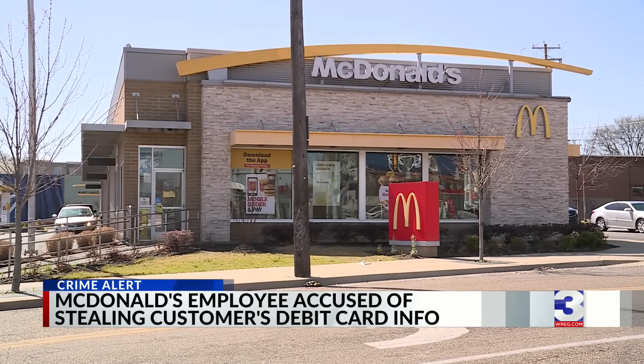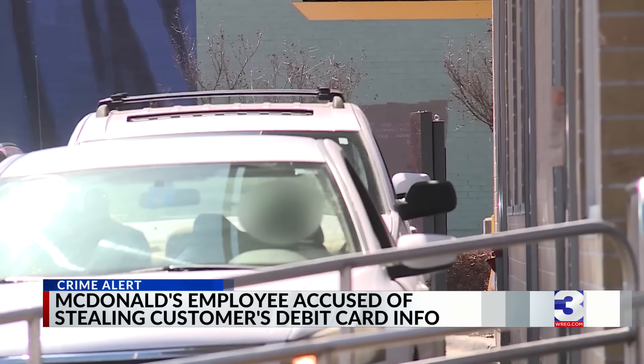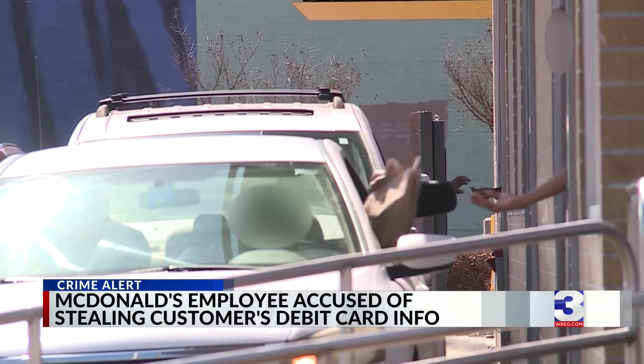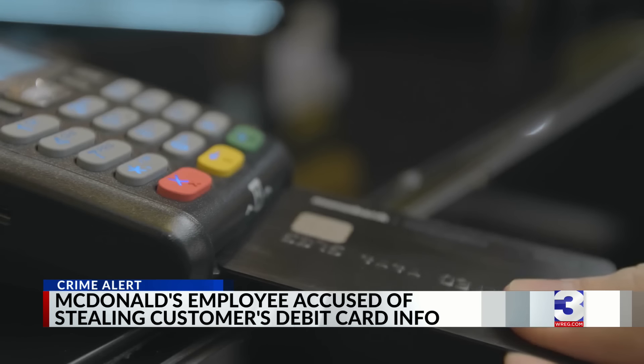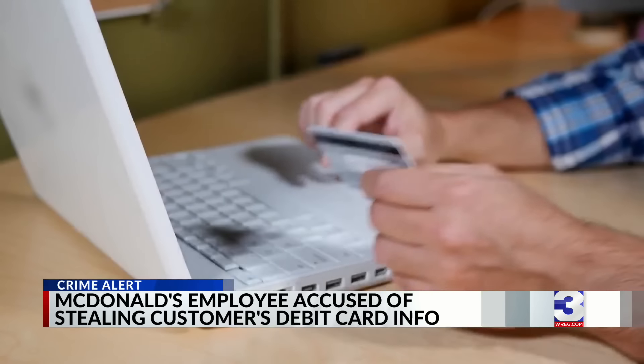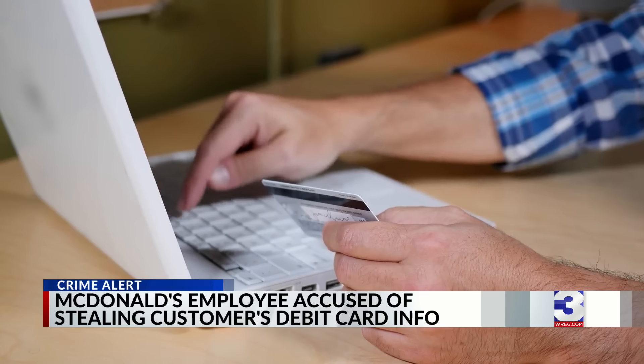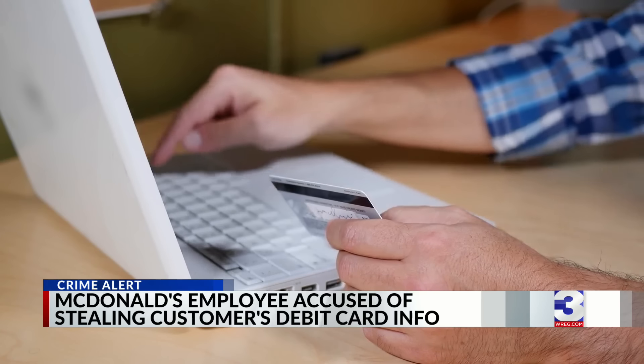At the McDonald's on South Highland near Spotswood, a case of fast food fraud in the drive-thru, leaving customers not loving it. A February 24th police report shows a customer placed an order and presented a debit card to the cashier at the window. But about a half an hour later, that customer began receiving notifications that his debit card was being used by someone else.